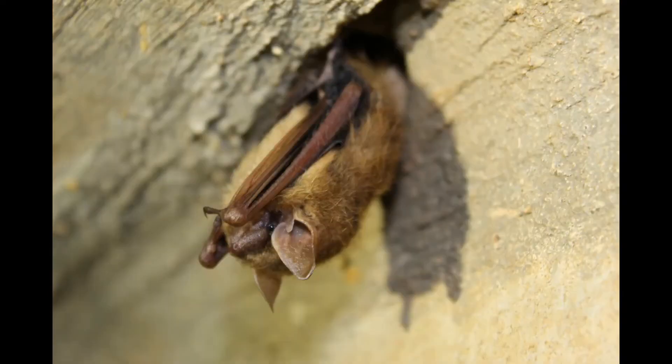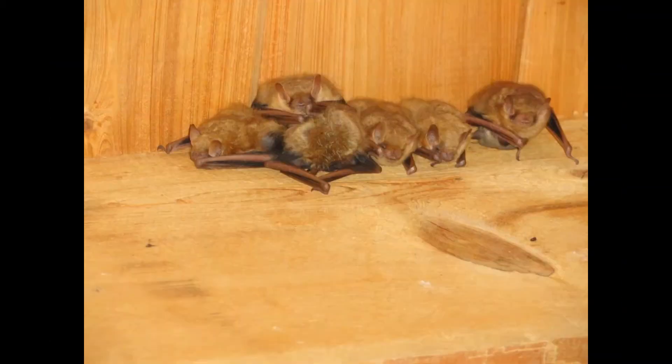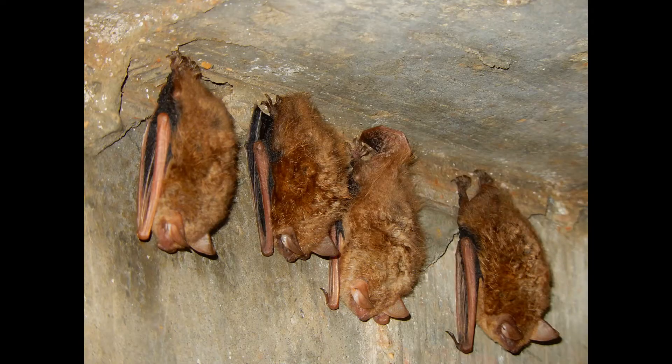They'll roost upside down in places like trees, caves, old buildings, and road culverts and bridges. Hanging upside down in a high spot also allows them to take off and fly away quickly.